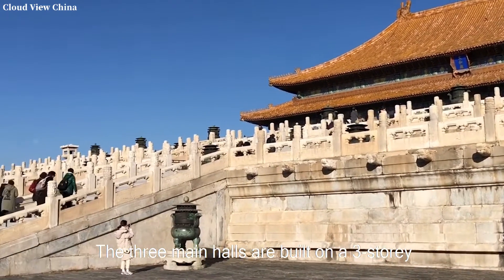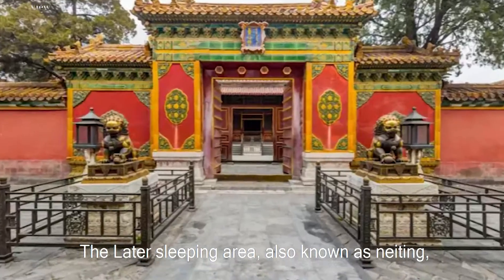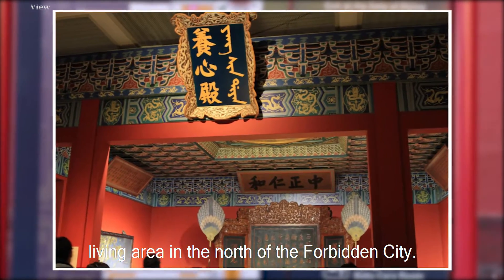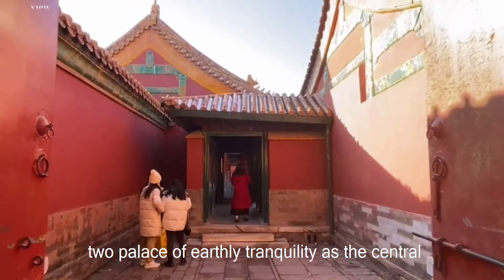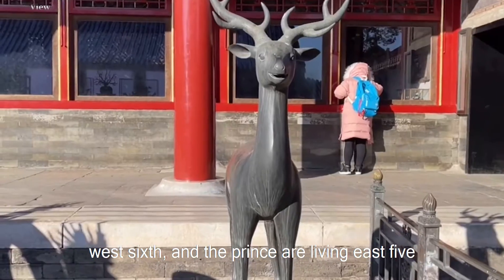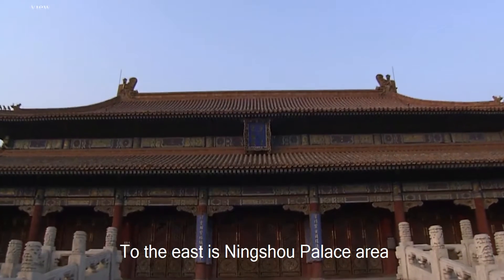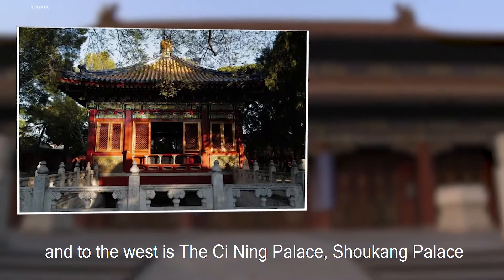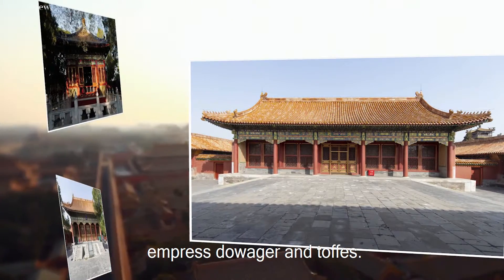The three main halls are built on a three-story wide marble platform with a height of 8.13 meters. The rear sleeping area, known as the Inner Court, is a general term for the royal living area in the north of the Forbidden City. Here are the Emperor's Qianqing Palace and Empress's Palace of Earthly Tranquility as the center, with the east and west Six Palaces for the Empresses, and the east and west five yards of Qian Palace for the Princes. To the east is the Ningshou Palace area, the courtyard built by Emperor Qianlong, and to the west are the Cining Palace, Shoukang Palace, Shouan Palace, and other areas for the Empress Dowagers and consorts.